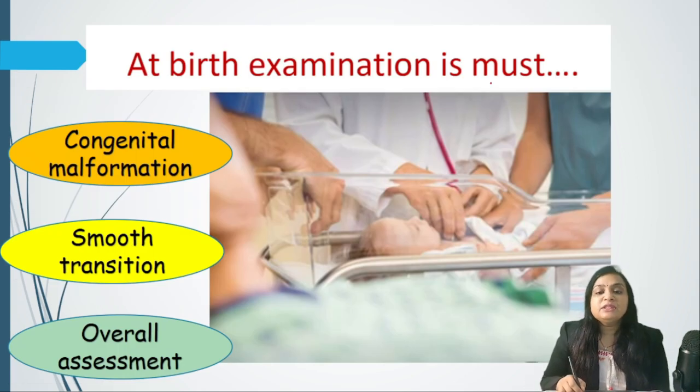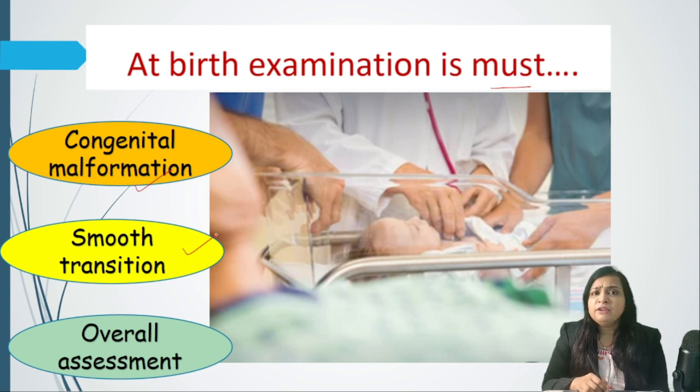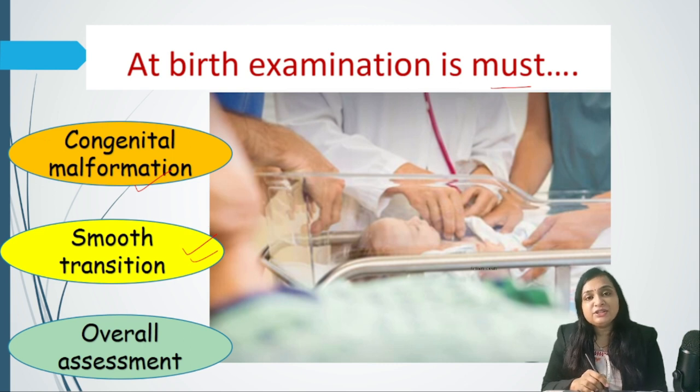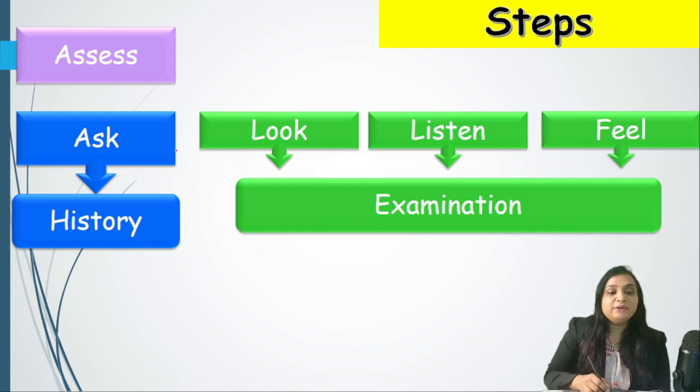The birth examination is very important and must be done to rule out all congenital malformations. We need to ensure a smooth transition from intrauterine life to extrauterine life — that the baby has initiated breathing well — and to assess vital signs overall. The steps are the same: ask as part of history, and look, listen, and feel as part of examination.